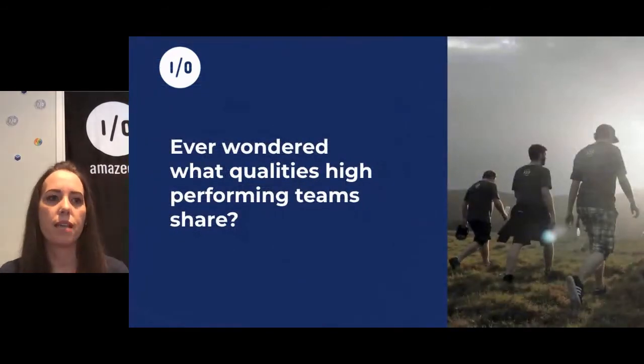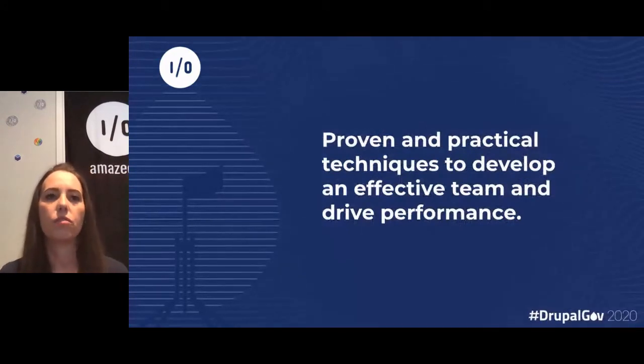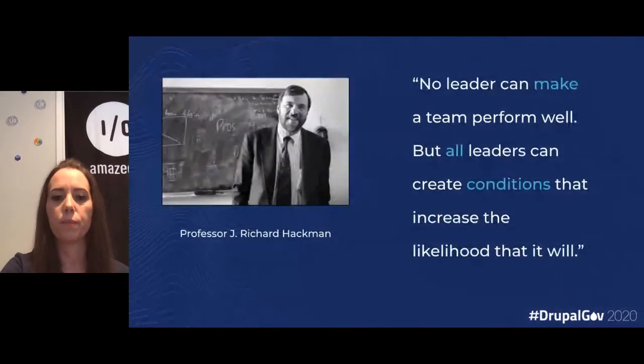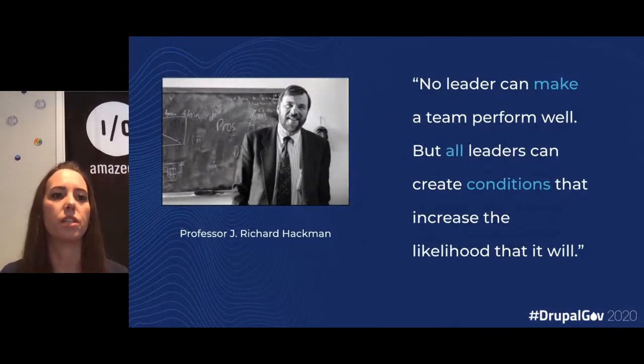You've probably all wondered what qualities high-performing teams share. Today I'd just like to give you a high-level overview of two proven and practical techniques to develop an effective team and drive performance. The first one I'd like to introduce you to is Professor Richard Heckman.